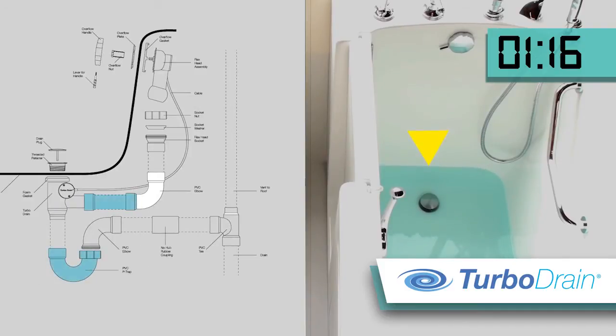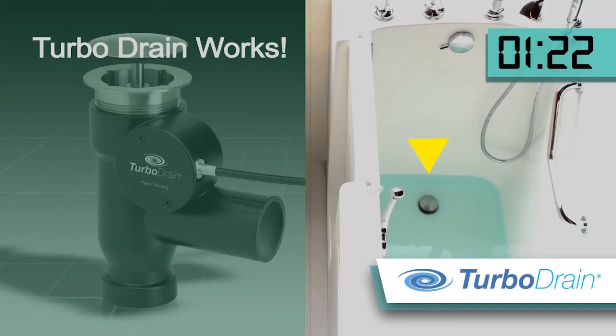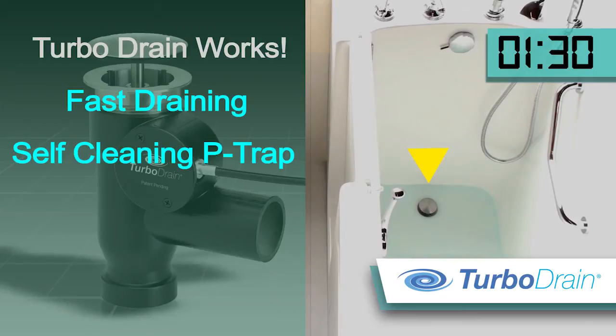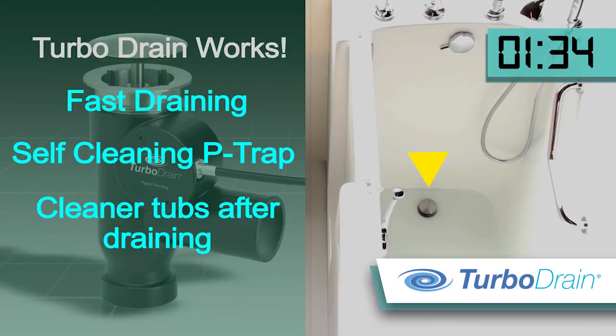The TurboDrain is designed to be assembled directly over the P-trap for easy serviceability. As you can see, the idea worked. In tubs equipped with the TurboDrain, the water's vortex effect drains so fast that the P-trap is being self-cleaned after every bath. That also means that dirt and hair residue are greatly reduced when the tub is empty.